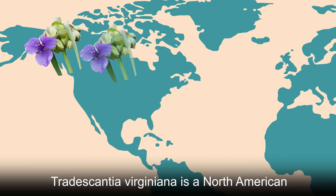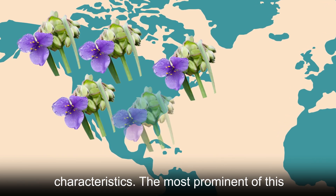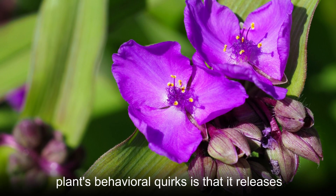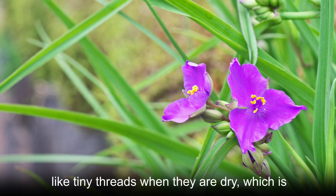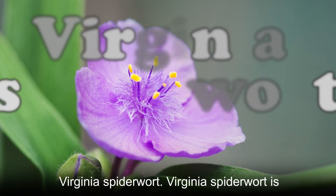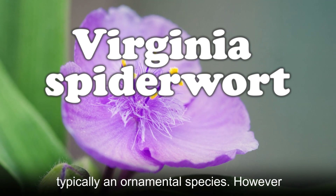Tradescantia virginiana is a North American perennial herb species that has some interesting characteristics. The most prominent of this plant's behavioral quirks is that it releases an intriguing secretion any time it receives a cut to its stems. Those secretions appear like tiny threads when they are dry, which is why this plant goes by the common name Virginia spiderwort.